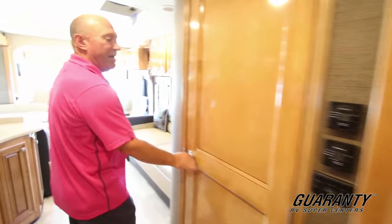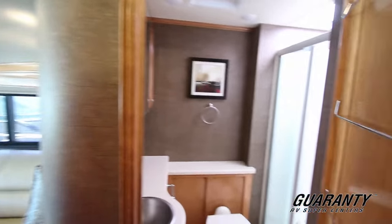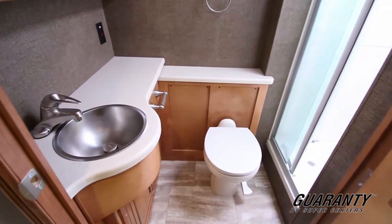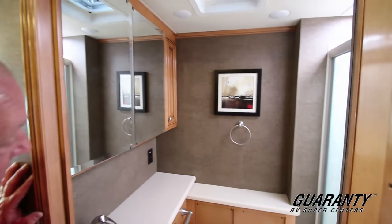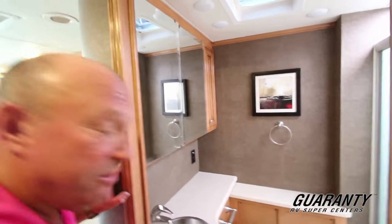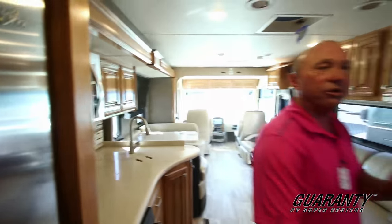As we go into the bathroom here, you're going to notice it's a pretty good spacious bathroom with a big, big shower. Stainless steel sink, vanity — a nice vanity in here that opens up for storing all your goods.